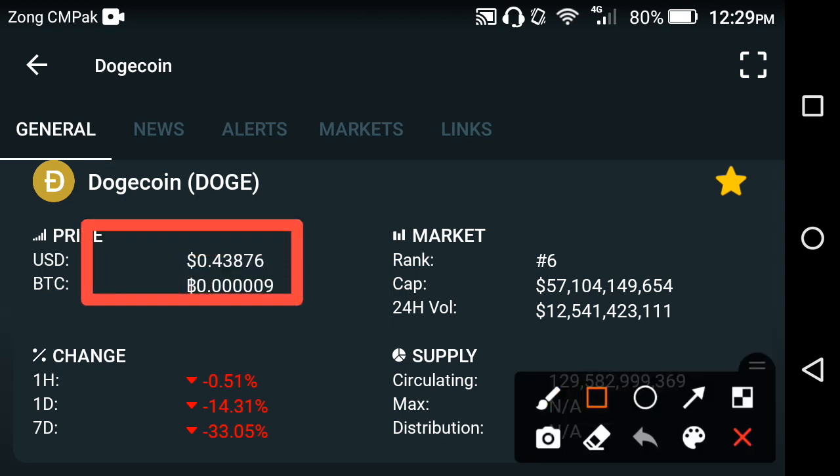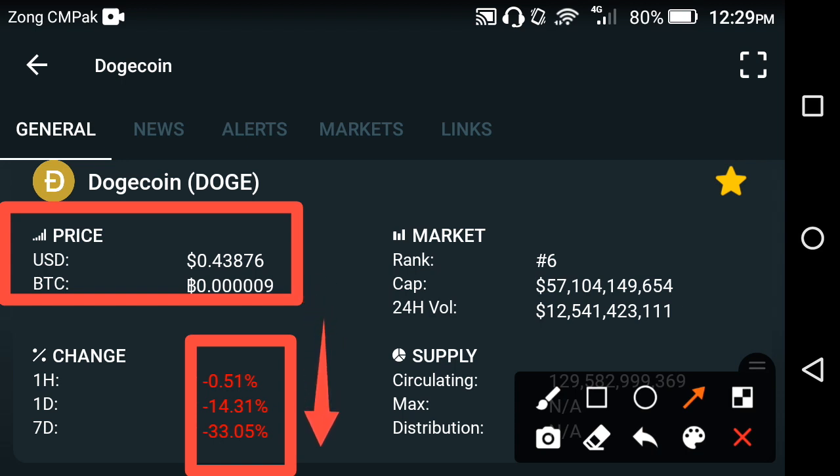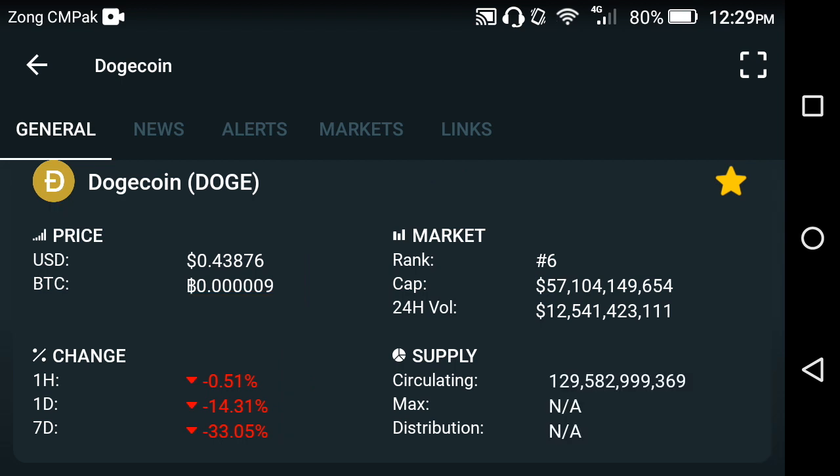First of all, let's talk about the current price of Dutch Coin. The last one hour pricing is going negative, the last 20 pricing is going negative, and the last weekly pricing is going negative. That means all changes occurring in Dutch Coin are going negative — the price is going fast down. The current price of Dutch Coin is 0.43876 USD.